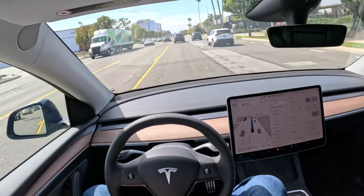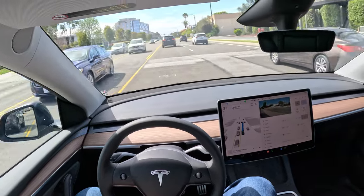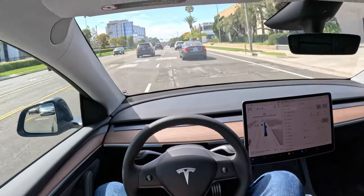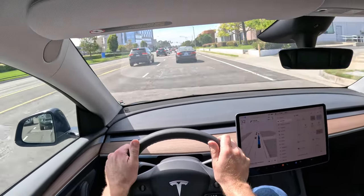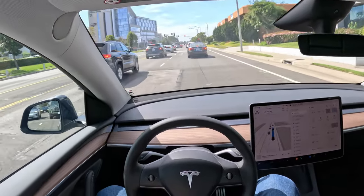I was playing around with this the other day and it seemed to apply the turn signal — there it goes. It turned on its own turn signal and it's changing lanes, folks! It just kind of seems to want to make sure that you're still paying attention.